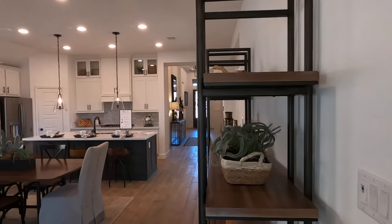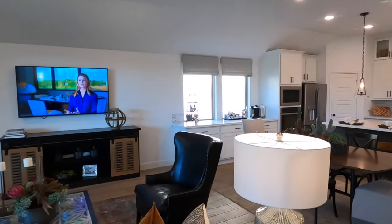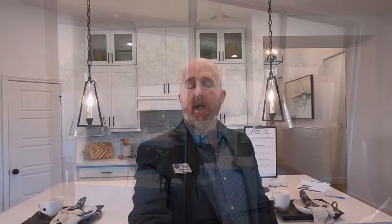That can wrap up the tour of the 2545W plan in Johnson Ranch, being built by Perry Homes.